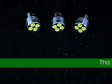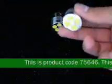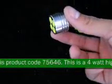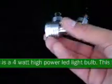This is product code 75646. This is a 4 watt high power LED light bulb. This LED has four 1 watt high power LEDs. This product is available in white only.